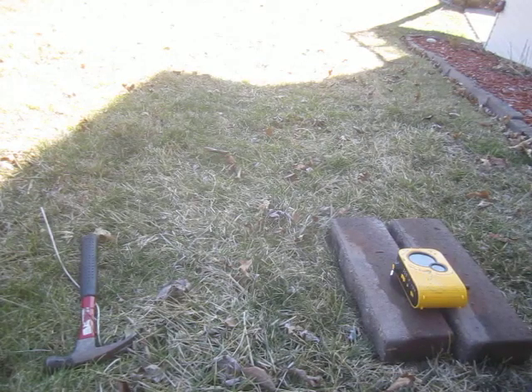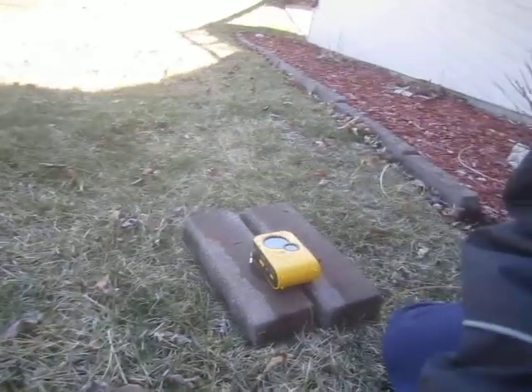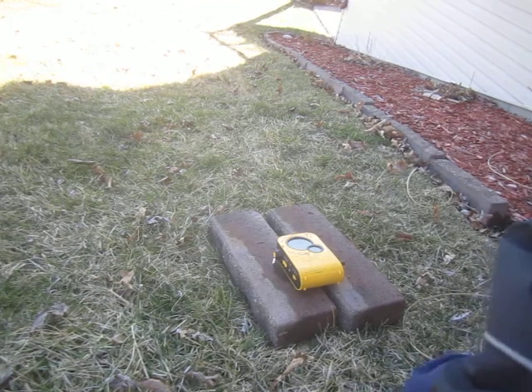Alright, hello everyone, and today I'm going to be destroying this WeatherX weather radio.